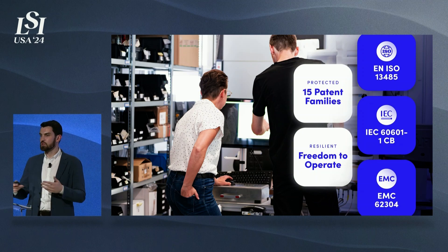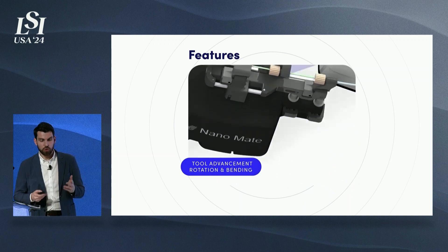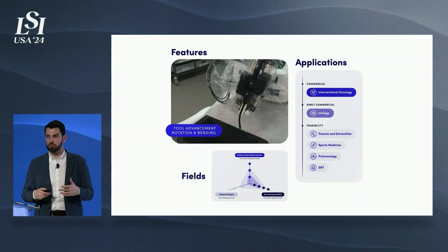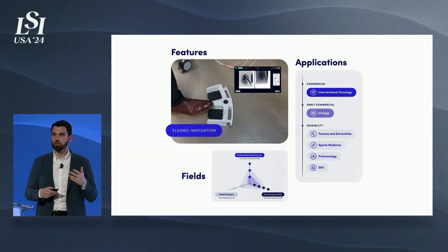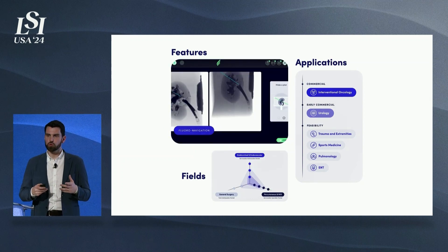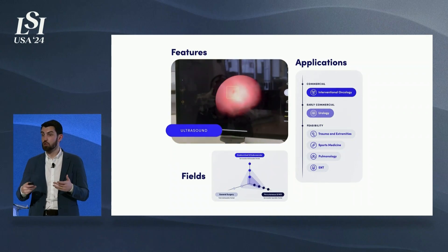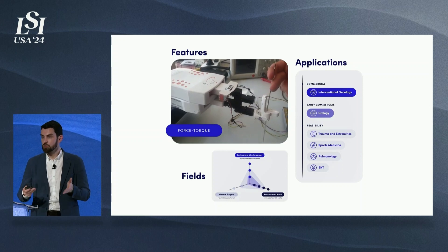We are raising a 15 million Euro Series B with two goals. One is to grow the business model, and the other is to expand the features of our platform. We have completed feasibility and want to integrate solutions such as tool steerability, automatic needle drive, needle or guide wire bending and rotation, fluoro navigation, ultrasound compatibility, and force-torque solutions. We want to equip our platform with solutions that allow us to grow from the MIS and percutaneous market into the endoluminal and endovascular space, as well as serve as a low-end assistant for the general surgery market — for example, as a scope holder. All of these technologies have been developed and feasibility is completed; we just need to include them in the platform from a regulatory standpoint.